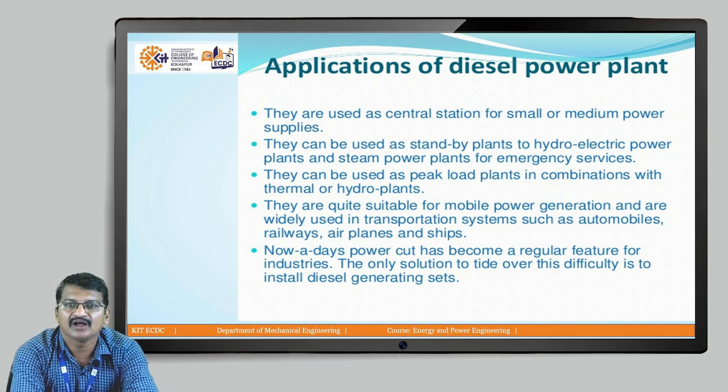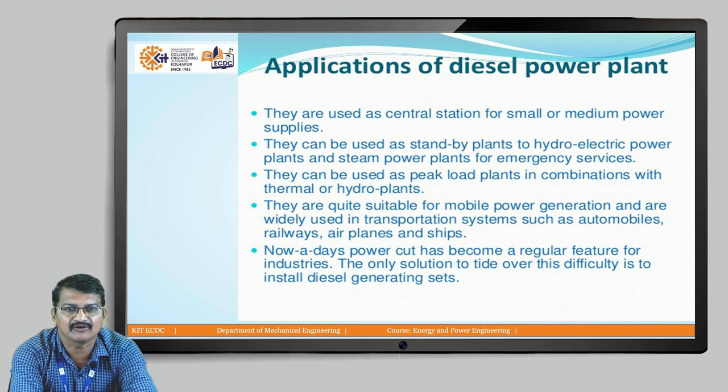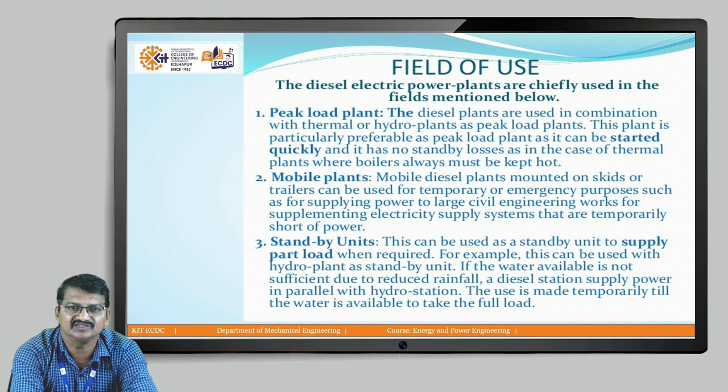Nowadays power cut has become a regular feature for the industry, so when there is a power cut we can use the diesel set. It can act as a peak load power plant. It is a mobile plant — it can be transported from one location to another location. It is a standby unit.